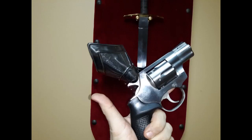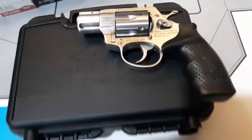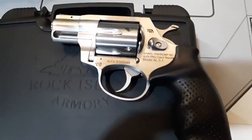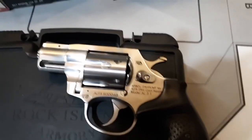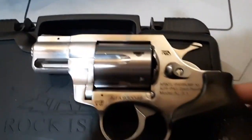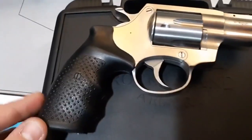At number five, bringing you the AL 3.1. What I'm bringing to you today is the new Rock Island imported 3.1 — this beautiful stainless, hefty, substantial 357 Magnum. It is made in the Czech Republic by Alpha Proj. It's beautiful stainless, approximately 30 ounces, a six-shot 357 Magnum that of course also takes 38 Specials.